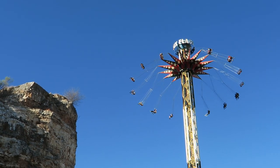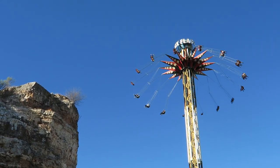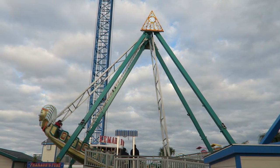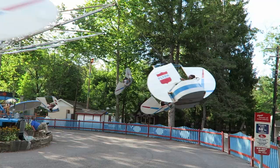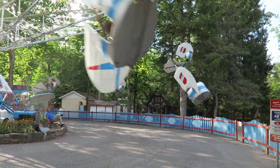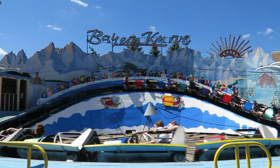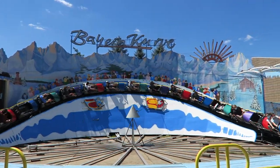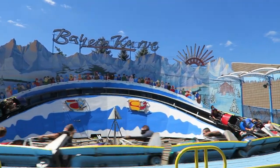More often than not, roller coasters are the signature attractions at amusement parks. However, some of the most important rides for parks are flat rides. They give the midway energy, divert crowds away from the marquee attractions, and offer a change of pace. In this video, I thought it would be fun to share my favorite version of several common and a few not-so-common flat rides.